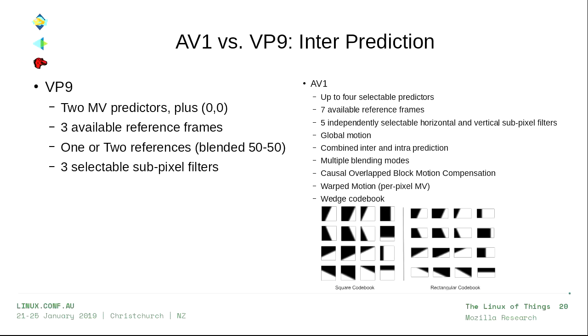For inter-prediction — predicting from other frames — VP9 was relatively simple. You have a motion vector pointing into a reference frame, and you predict the motion vector by looking at other motion vectors in the current or previous frames. VP9 had two motion vector predictors plus zero, three available reference frames chosen from eight in the buffer, each block could use one or two averaged together, and three different selectable sub-pixel interpolation filters.